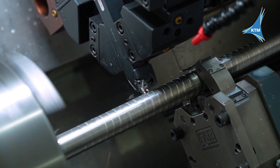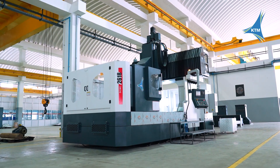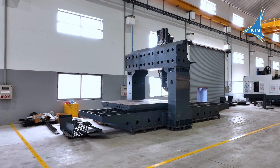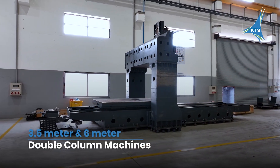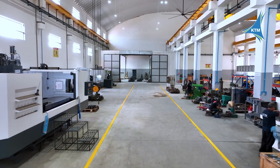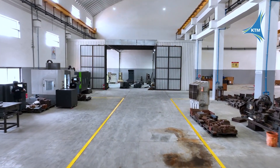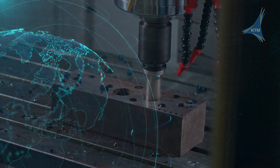At KTM, innovation is more than a process — it is the art of building possibilities. A landmark achievement has been the development of double-column machine centers, showcasing our engineering excellence. On the installation front, we have successfully deployed 3.5-meter and 6-meter double-column machines, a 2.2-meter VMC, 800 mm dual-palette VMC, 800 mm VMC, and CNC machines ranging from 300 to 600 mm, turning innovation into operational realities for industries worldwide.